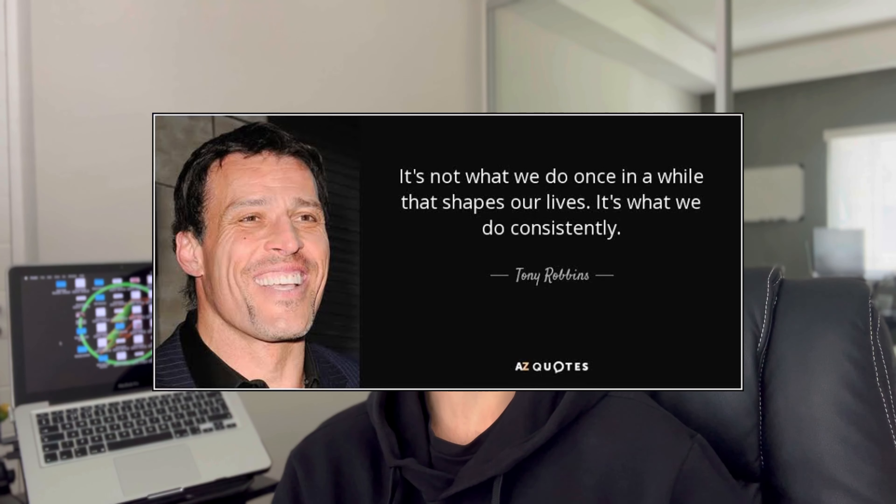As always, I'd like to leave you with one quote before I go. This week's quote is: 'It's not what we do once in a while that changes our lives — it's what we do consistently.' That being said, I hope you have an amazing upcoming week and I'll see you in the next video.